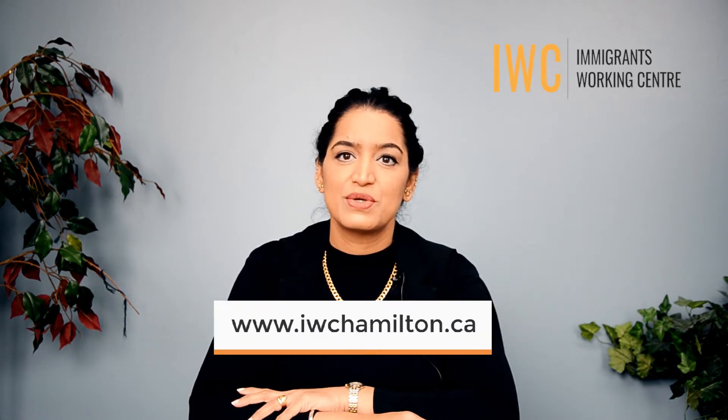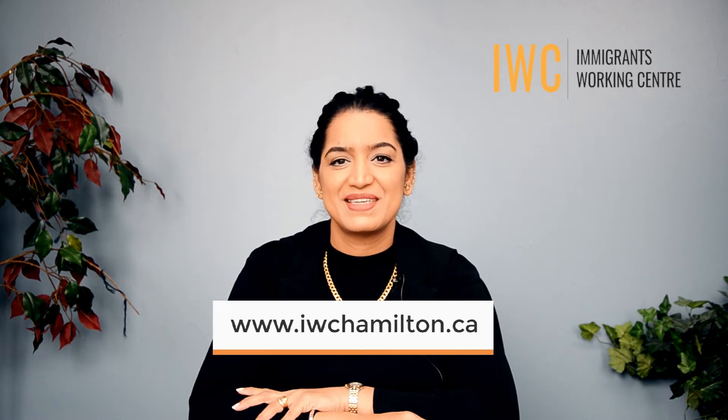Hello, I'm Vicky Thind from the Settlement Services Team at Immigrants Working Centre in Hamilton. Here at IWC, we are happy to offer a full range of online and in-person programs and services to support you and your family's life in Canada. To learn more about our free services for newcomers to Canada and how to access them, make sure to visit our website at www.iwchamilton.ca.